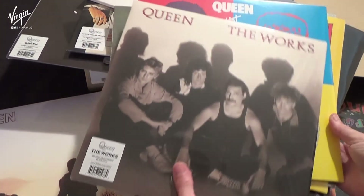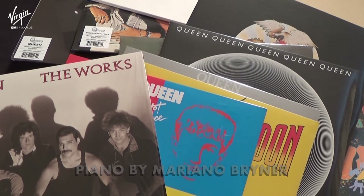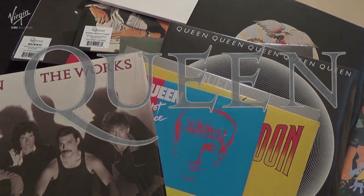So there you go — all 15 studio vinyl LPs available in 2015, a specific part of the library.